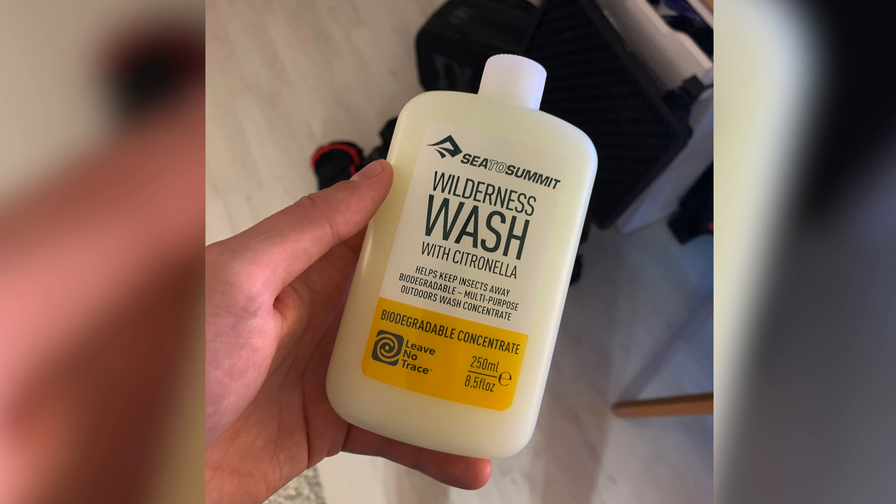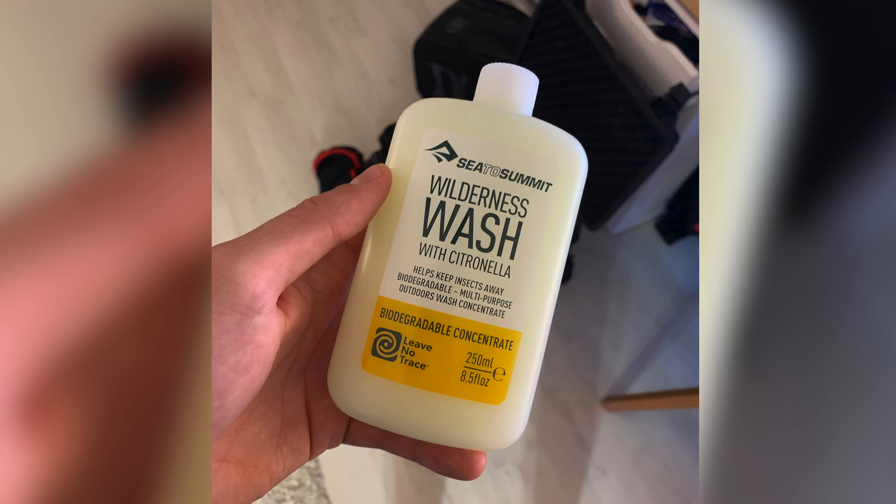Moving on to the lower-cost parts: the drugstore. In advance, we got sunscreen and toothpaste here in Germany, and also spent around €10 on an outdoor shampoo you can use when showering in a lake — to protect the environment and leave it as you found it. In total we spent €29.06 at the drugstore. I recommend getting this stuff in Germany, as it's much cheaper there than in Norway.